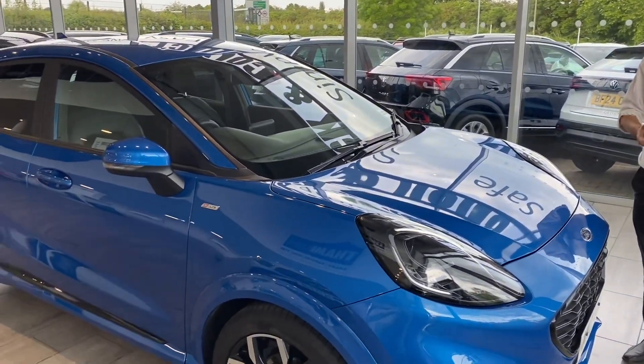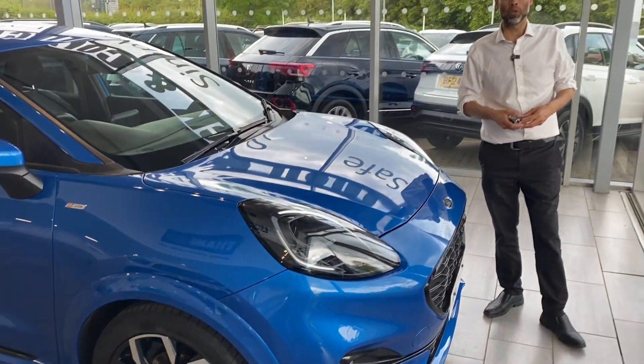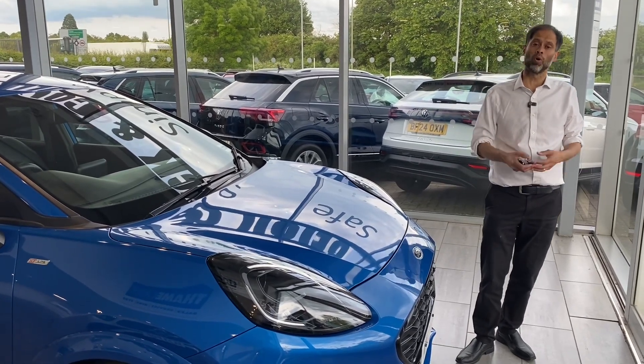A bit about ourselves: we have been established almost 30 years. We're highly recommended by Autotrader and we're Trustpilot five-star rated. Just go on our website and look at our reviews — you will see what we are about.